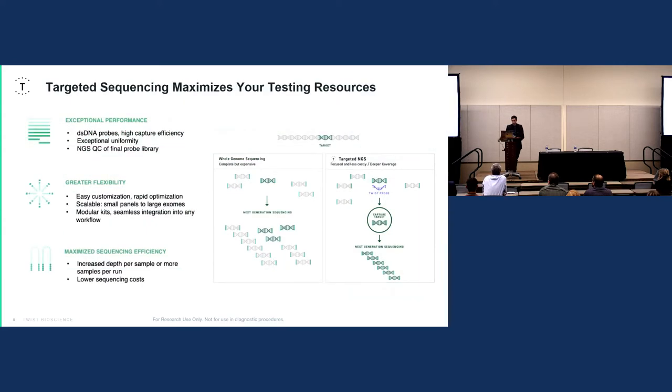Our probes are double-stranded, so we like to think of this as having two shots on goal during target enrichment or hybridization. You can actually hybridize or pull down both the top and bottom strand of your library prep fragments, and this greatly improves the efficiency of the capture. Additionally, we do NGS-QC on all of our probes — the individual probes that we put in the pool — to ensure that they exist and are in the probe pool. Workflows and target enrichment are scalable from a handful of probes in a single panel up to the exome or past it.